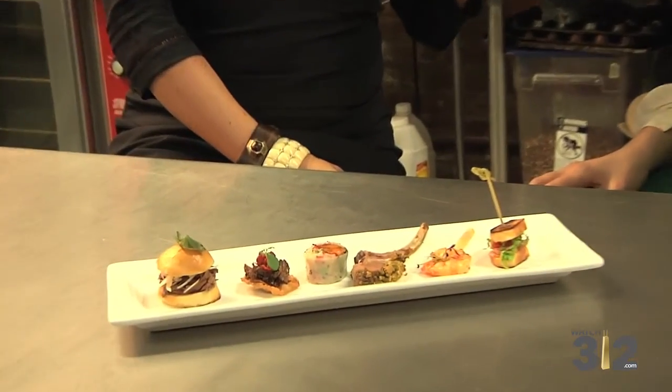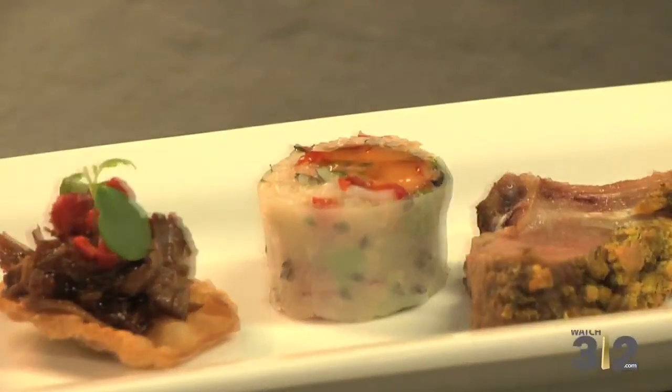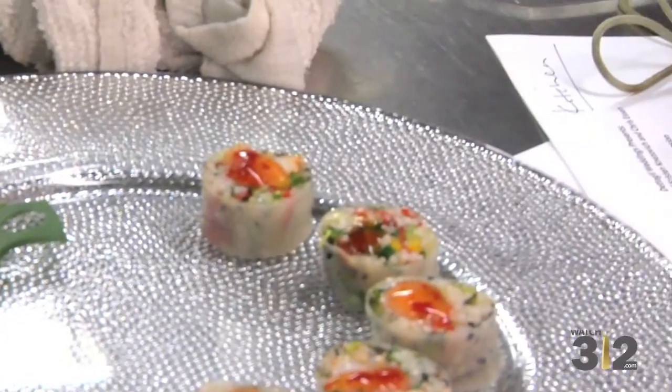And then the next in our lineup is a spring roll. It's very local, very fresh, very simple, vegetarian, and it's got a red chili sauce. I loved being entertained at the entertaining company because all the food looked like I was sitting in a fine dining restaurant.